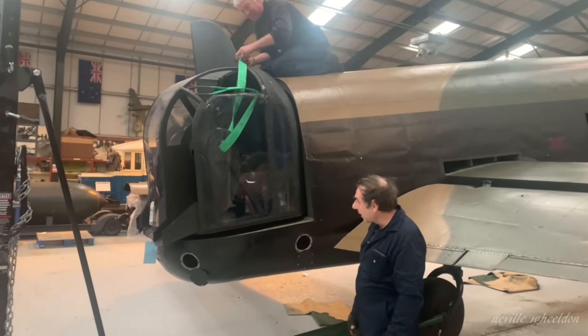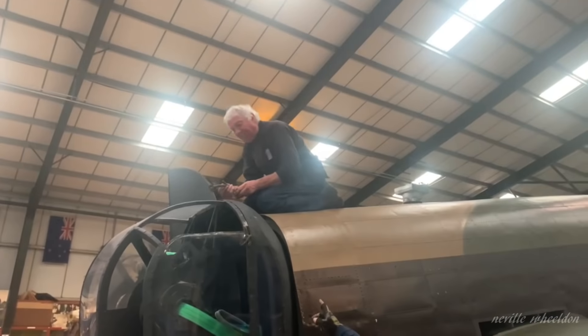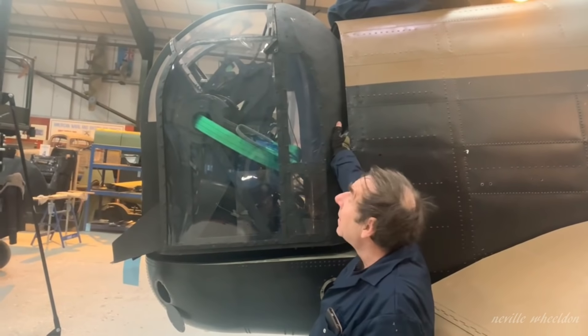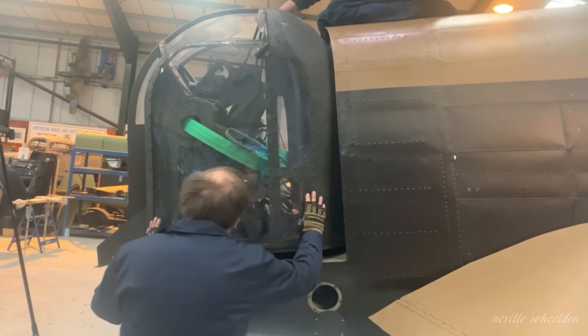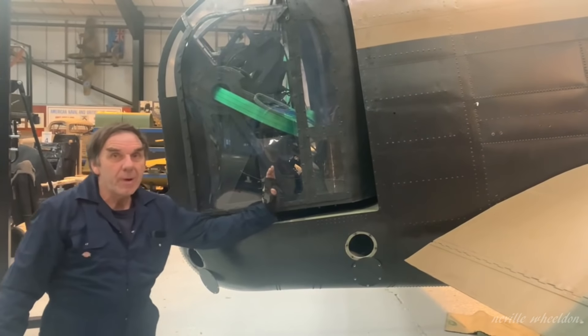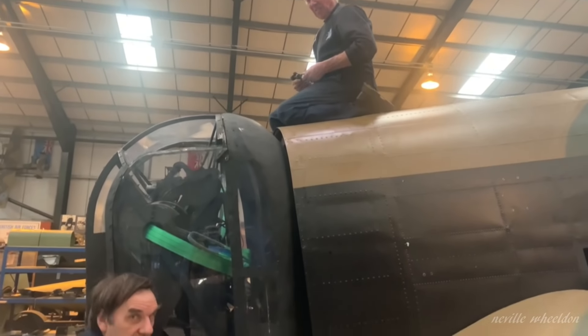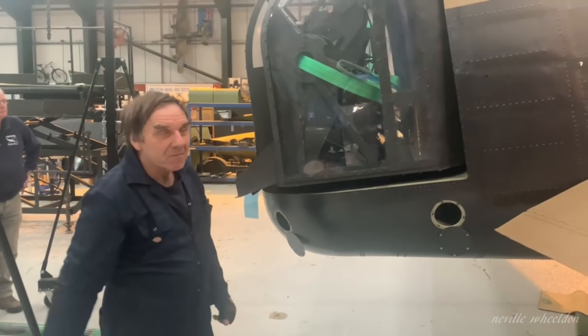The FN120 turret is back in — not an easy job, because as you can see the turret actually goes inside the fuselage at the back. What you've got to do is push the bottom of the turret backwards and the top forward so it slips in, then bring the top backwards. Back safe again.